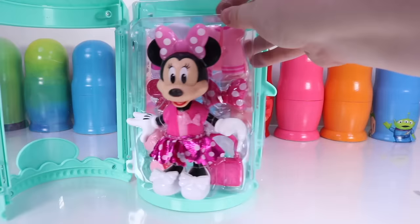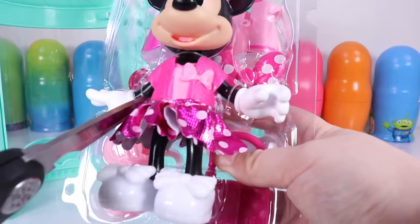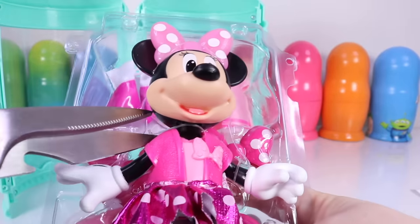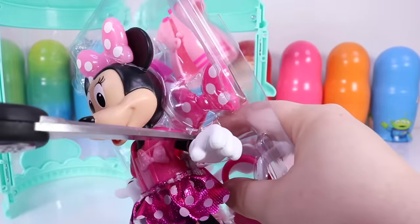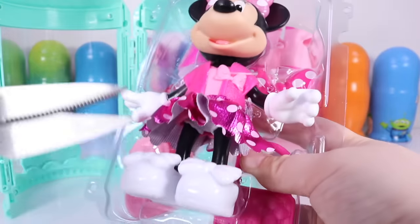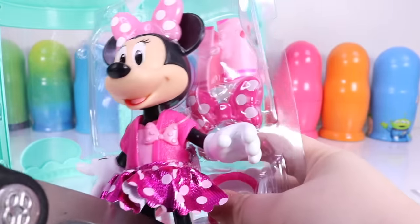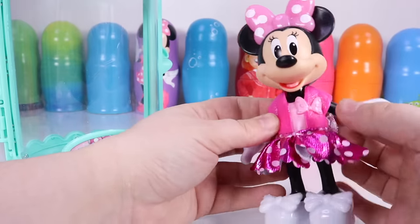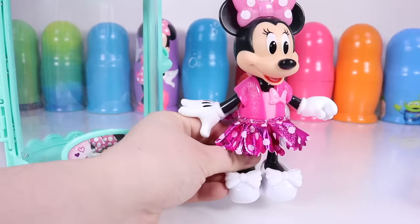Let's check out Minnie Mouse. Look at that beautiful outfit. Minnie has the most beautiful pink skirt, beautiful pink shirt, white shoes, and light pink bow.